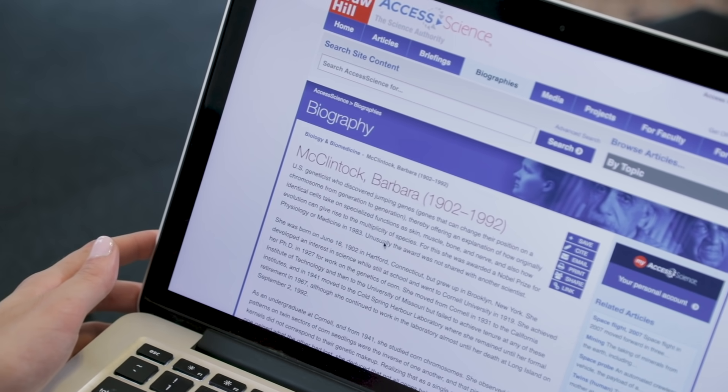Here's a biography on Barbara McClintock. She discovered jumping genes and won the Nobel Prize. Her research helps explain how resistance to antibiotic drugs can be transmitted between different bacterial types. Yay for women in science!